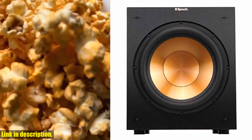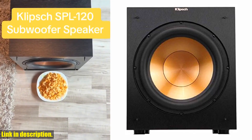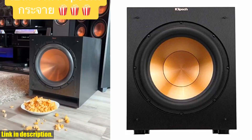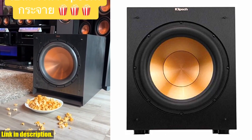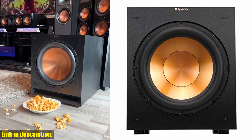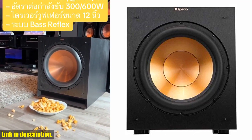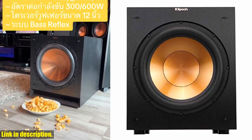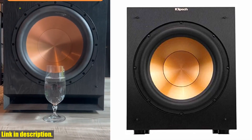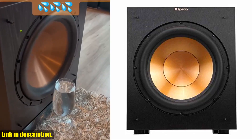Hey there, high-quality sound enthusiasts! Today, we're diving into the world of powerful bass with the Klipsch R12 SW subwoofer. This 400W digital power subwoofer features a front-firing 12-inch copper spun driver, delivering deep, rich bass that will elevate your music and movie experience to a whole new level. What's even more impressive is its versatility. Whether you're cranking up the volume for a movie night or chilling out to your favorite tunes, this subwoofer promises to deliver exceptional sound quality every time.